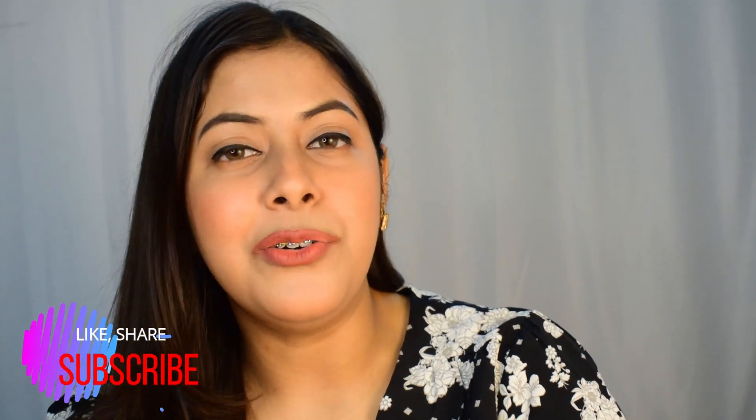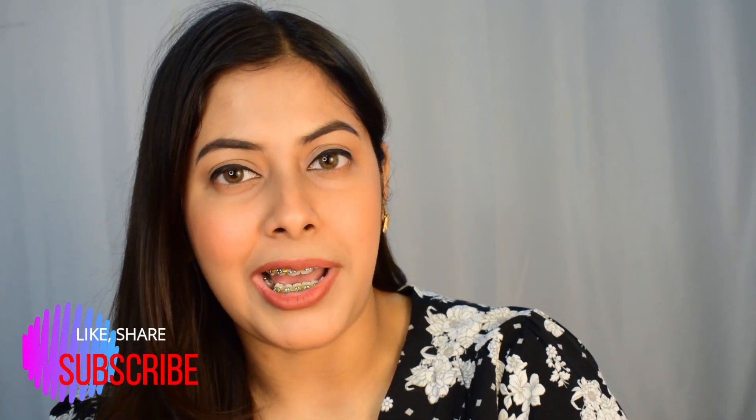But if you ask me whether I will repurchase this facial toner or not, I will definitely repurchase it because it's worth the buy. And that was it for this video. I hope you enjoyed it. I will see you in my next video as usual. Don't forget to like, share, and subscribe. Till then, take care and bye-bye.